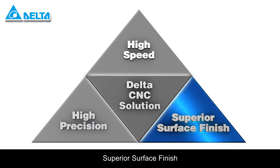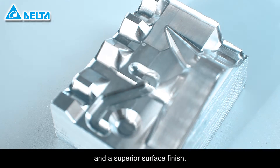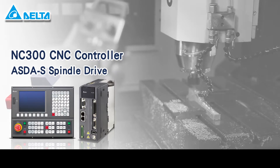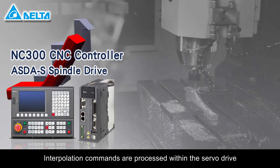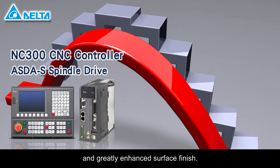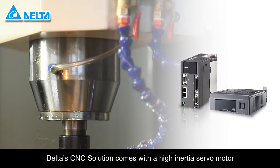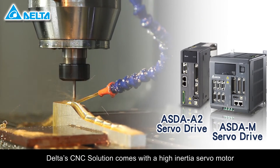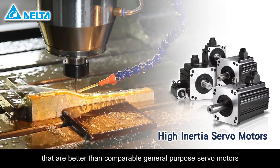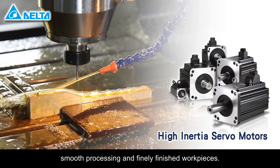To ensure processing quality and a superior surface finish, the ASDA servo drives provide a fine interpolation function. Interpolation commands are processed within the servo drive for smooth speed and greatly enhanced surface finish. In addition, Delta's CNC solution comes with a high-inertia servo motor that uses high-resolution encoders, better than comparable general-purpose servo motors, to ensure synchronous movement, smooth processing, and finely finished workpieces.